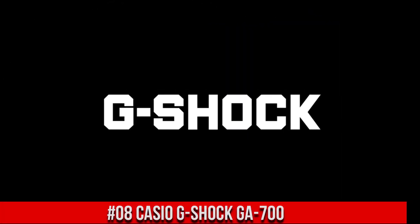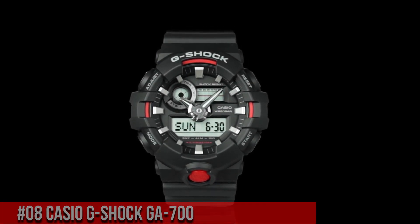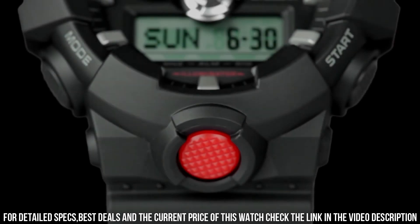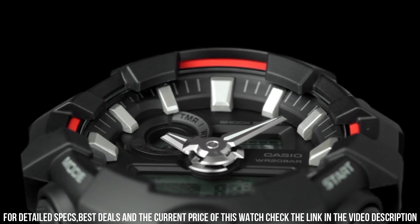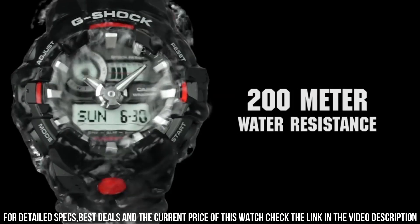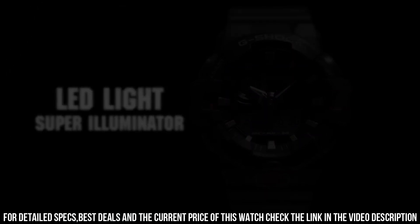Number 8: Casio G-Shock GA-700 Brilliant watch, well suited to formal and everyday wear. Case bezel material: resin. Shock resistant. LED light: super illuminator. World time. Stopwatch. Countdown timer. 5 daily alarms. Hourly time signal. Hand shift feature. Full auto calendar. 12/24 hour format. Analog, 2 hands — hour and minute. Hand moves every 20 seconds.